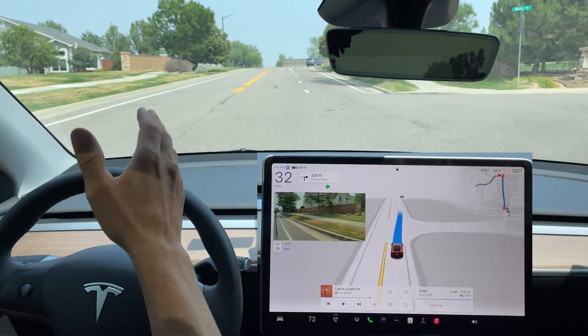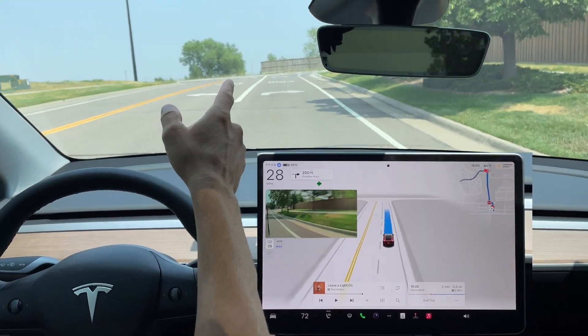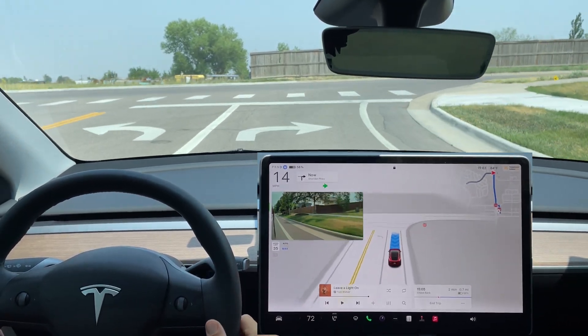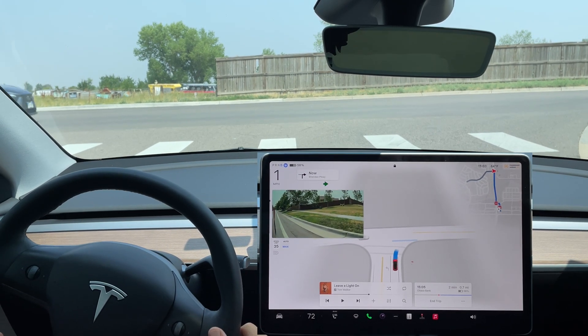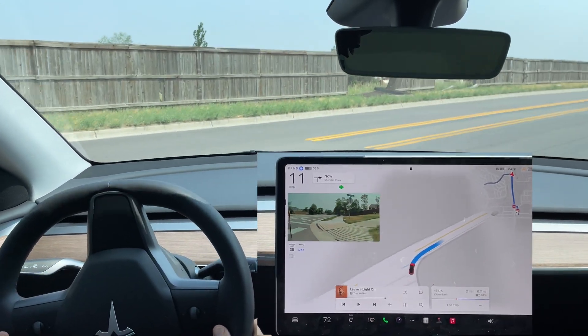Right turn signal comes on, transitioning into the right-hand lane with a stop sign that isn't visible yet — now it is, and it pops up on the center display. Full stop, creeping for visibility, no traffic coming from the left, and it makes the right-hand turn.